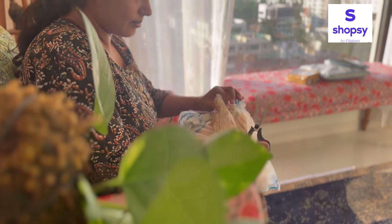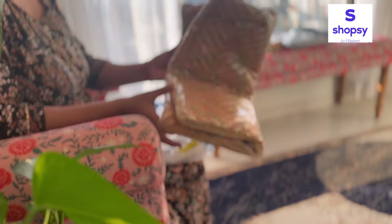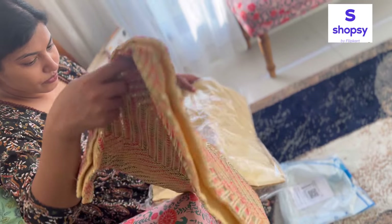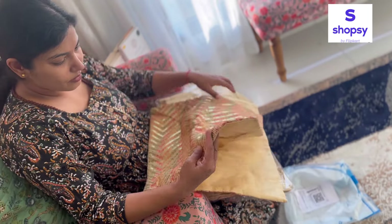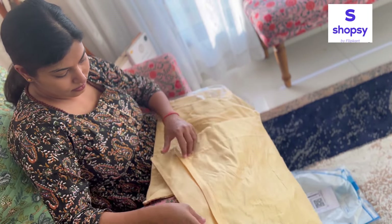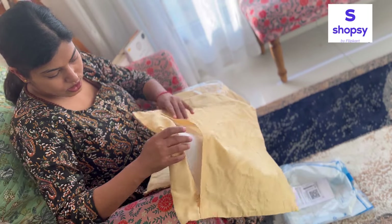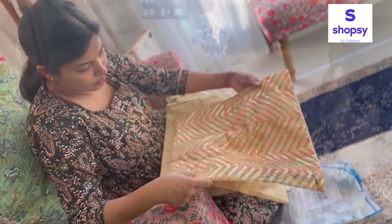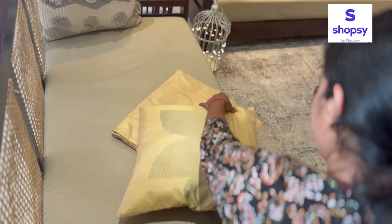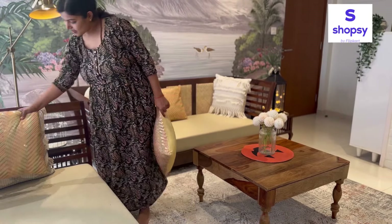The first product I ordered from Shopsy is a set of five cushion covers. I really love the color combination and the sequence work on these beautiful cushion covers. Yeh cushion covers perfect option hai to decorate your home during the festive season, or even during the wedding season to enhance your home setup. Look at how beautiful they are looking — they are really enhancing the look of this living area.